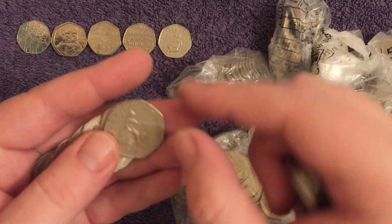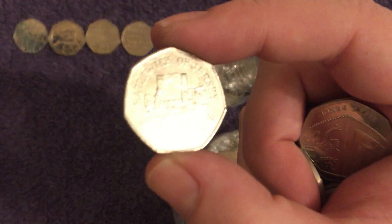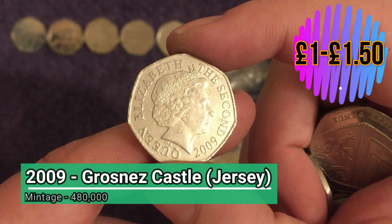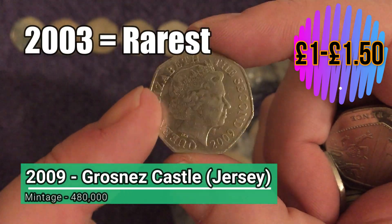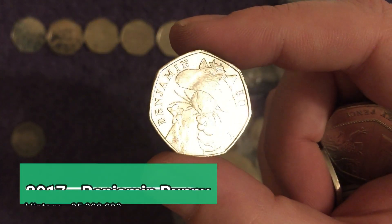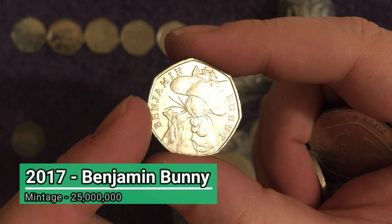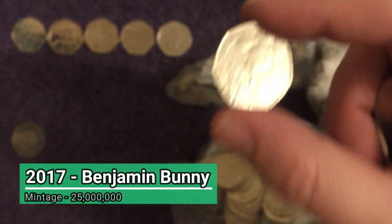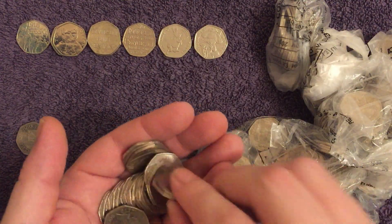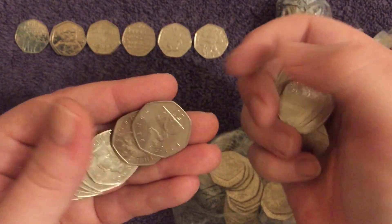We'd all love to see anything commemorative in circulation more often. Oh, here's a nice one we don't see too often — it's an overseas territory, the Bailiwick of Jersey from the Channel Islands. There's one really scarce date on this but this 2009 isn't it — we'll pop it in the keepers section as they're above face value. Here's Mr. Benjamin Bunny — the most common of all 50ps at 25 million minted — but check for a die rotation. If you find one where the Queen isn't correctly aligned, they're changing hands for about 30 to 40 quid.